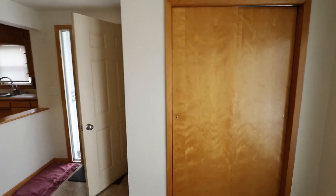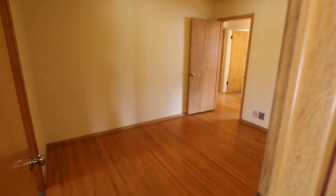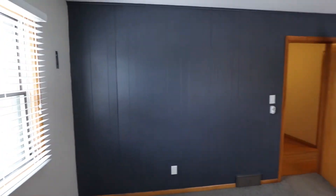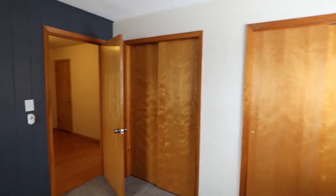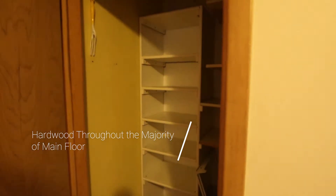A little bit of storage space in there. And then as we transition, there's kind of a study space right here. As you can see, the oak floors are still in great shape. And we have a bedroom here with big windows bringing in a lot of natural light. Lots of storage here as well, and it looks like more storage there too.